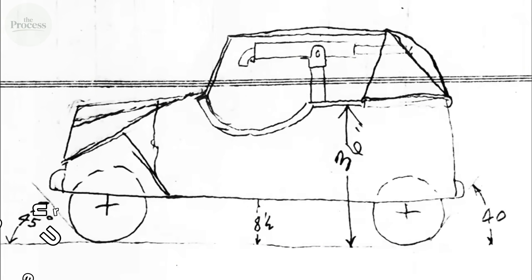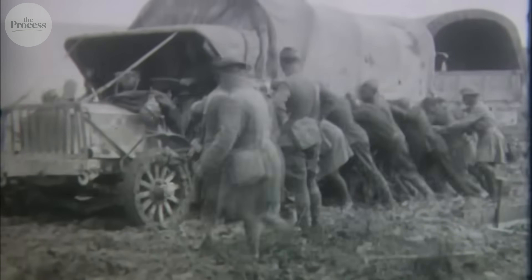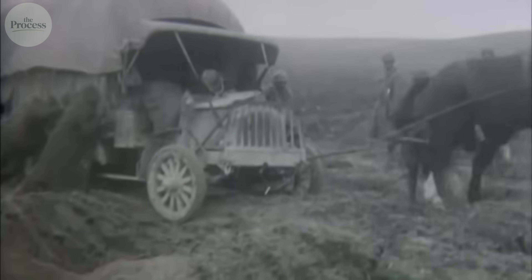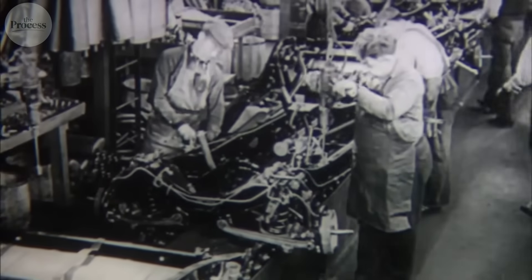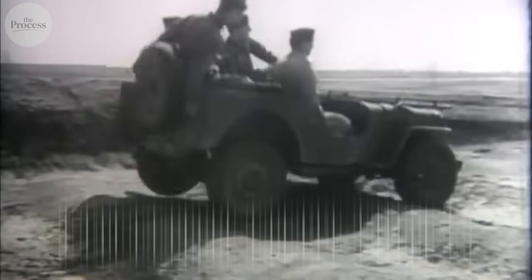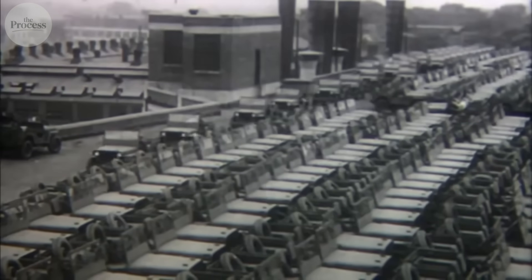The specifications were brutal: under 2,000 pounds, four-wheel drive, fit three soldiers, carry 800 pounds, climb slopes that would flip normal vehicles, ford streams, run for days without maintenance, and cost less than a tractor. Three companies tried — Bantam, Willys, and Ford. What emerged was the Willys MB, a vehicle that solved contradictions by refusing to compromise where it mattered and aggressively compromising everywhere else.